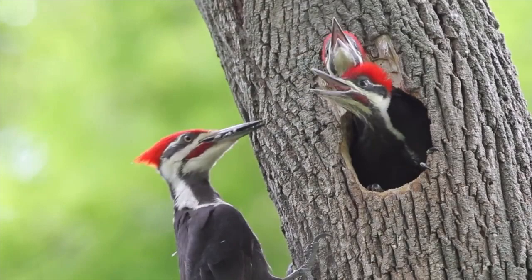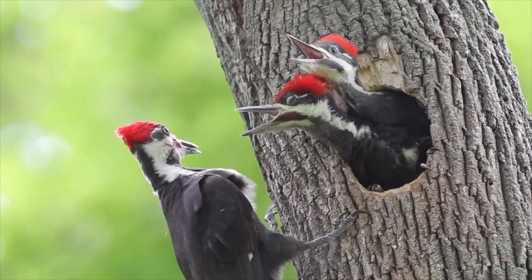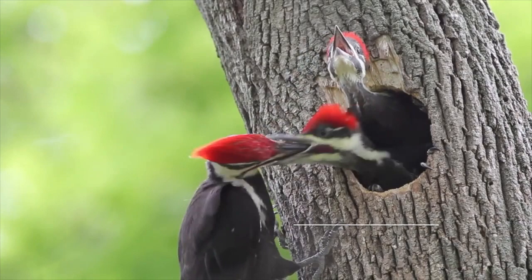Thanks for joining me today on our Pileated adventure. And remember, the world of nature is waiting for you. So get outdoors, stay curious, and please hit subscribe and join me for more Getting Wild.